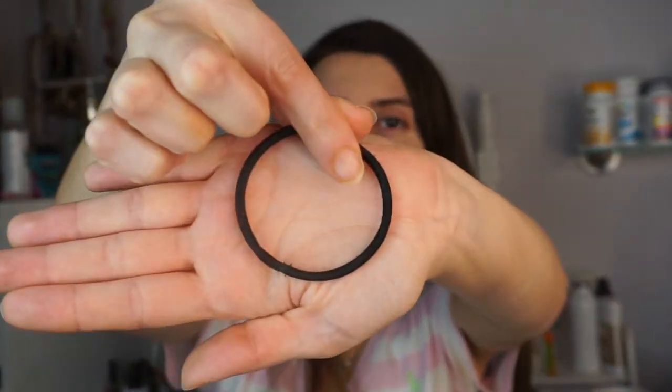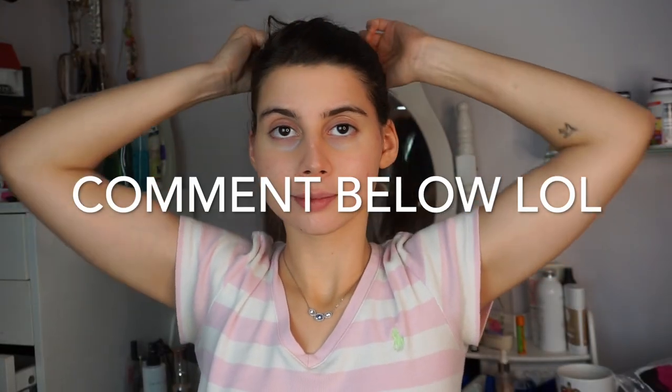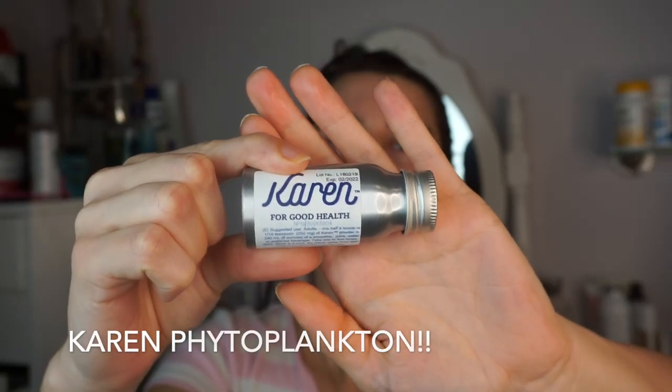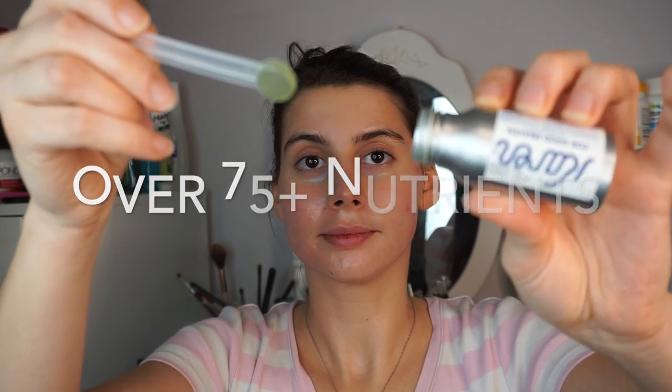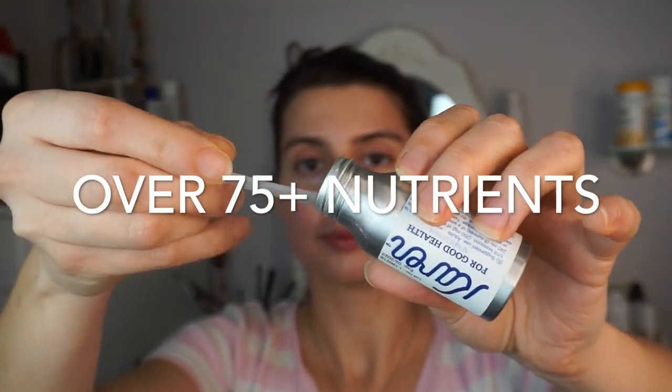Hi everybody, this is Sonia's dad again. She asked me to do another one of those voiceovers. With all the comments from the last one, it was something we should do again. So I'm gonna want you to comment below and let's go.